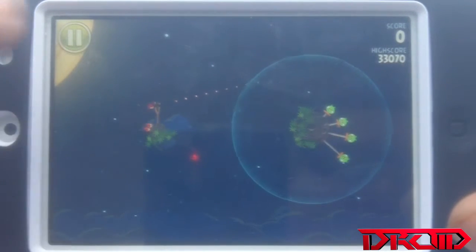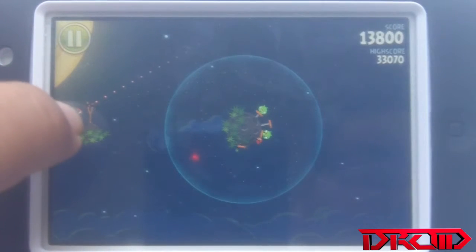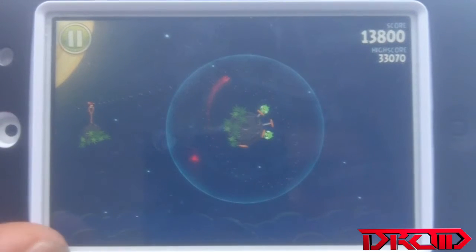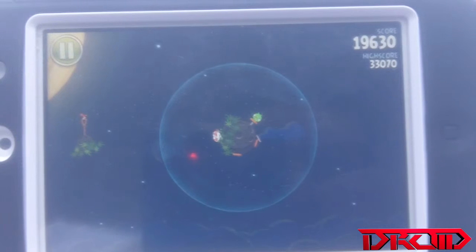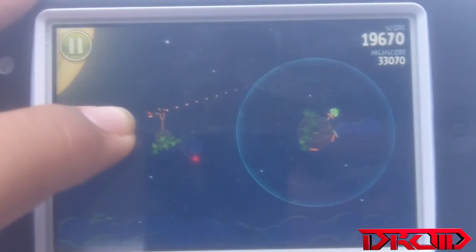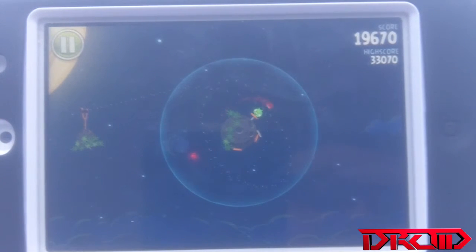That's pretty much all you do — go around like that. I just got this game so I haven't played a lot of the levels, but so far it's a really good game from my perspective. It's 99 cents in the app store so it's not a lot to try it out. If you've already played the other Angry Birds, I'm pretty sure you guys will like this one.